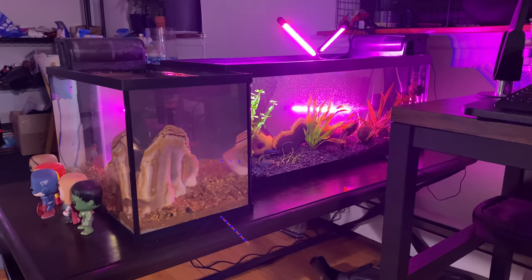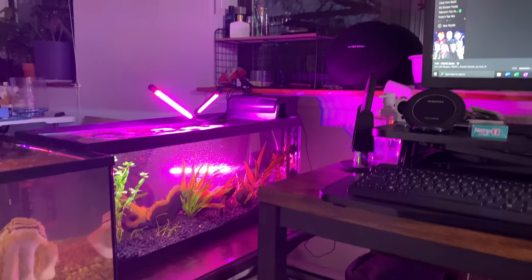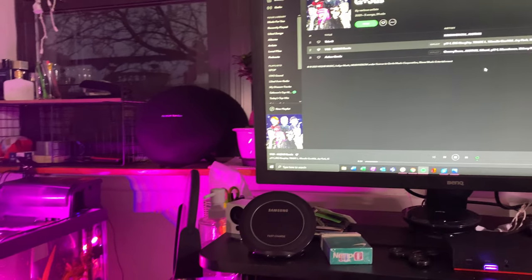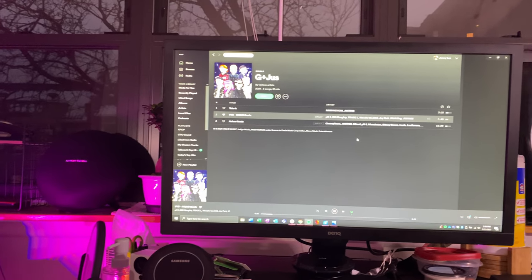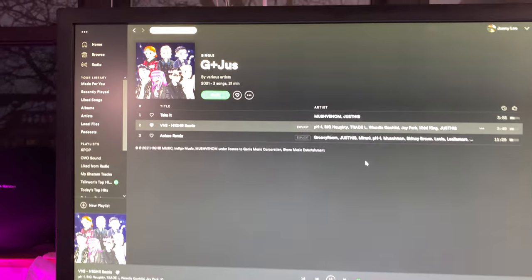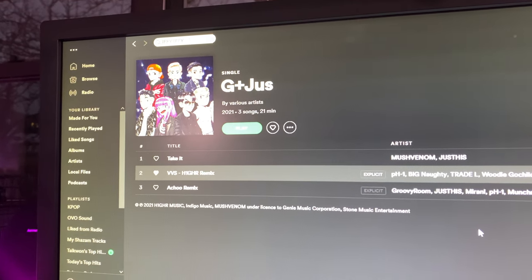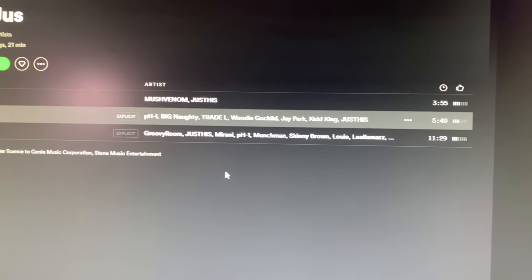What up YouTube, it's your boy Taekwon back with another video. Sorry about the last one — I didn't know to change the camera to portrait mode. So today's video we got VVS Hire Remix with PH1.